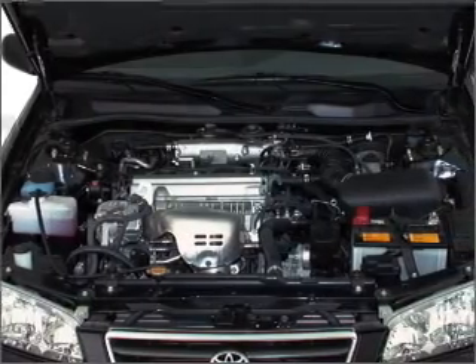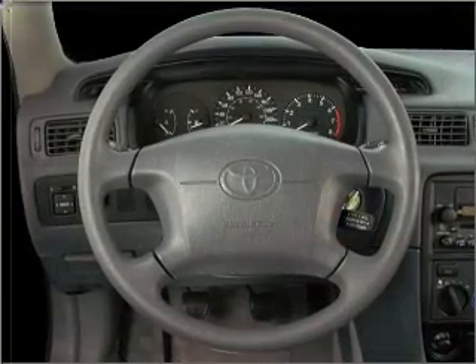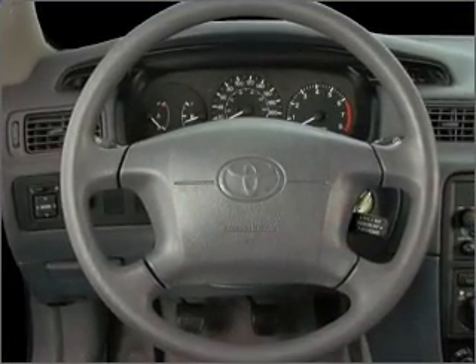Power Steering, an AM-FM Stereo, and an adjustable tilt steering wheel. Our website offers more information on all of our vehicles. Call us today to start test driving.